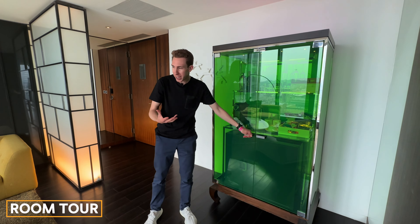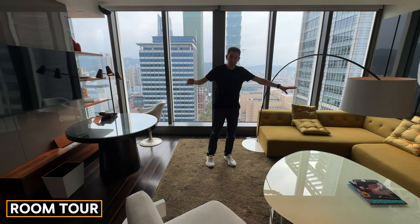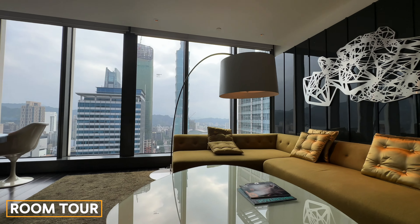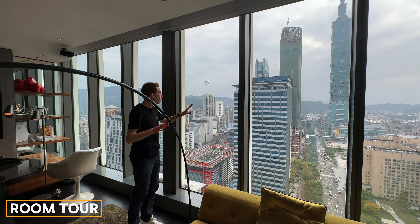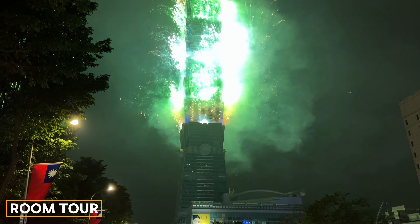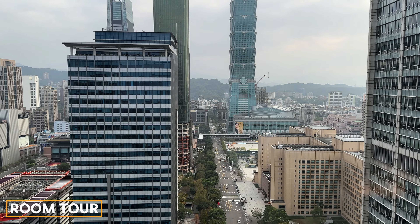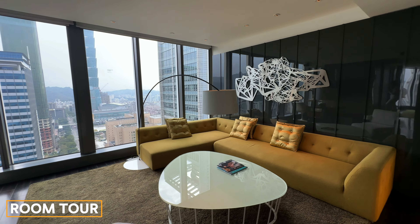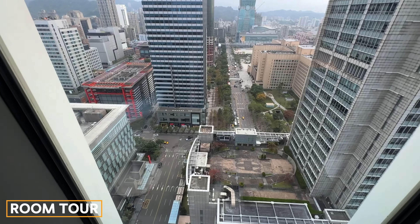The Fantastic Suite is 70 square meters and enormous — this is just the living room; the bathroom and bedroom are separate. Look at this view: Taipei 101, one of my favorite buildings in the world. We were here last night for New Year's Eve watching the fireworks from the street. It was the tallest building in the world until about 2009. Inside, there's a huge L-shaped couch, unique lighting, a cool table, carpet and wood floor, and a huge work desk with the best views of Taipei 101.